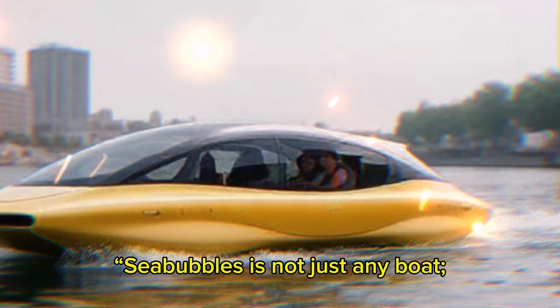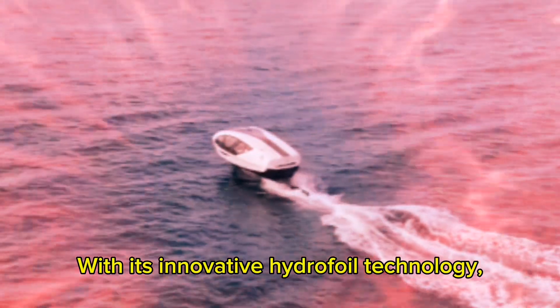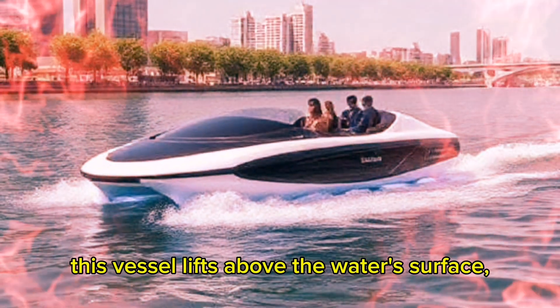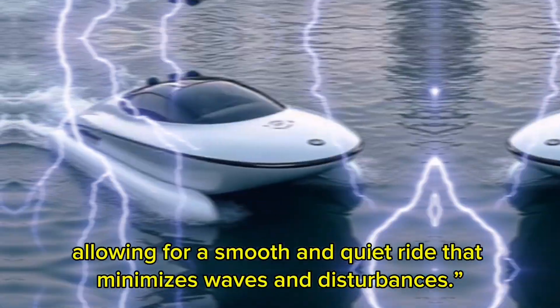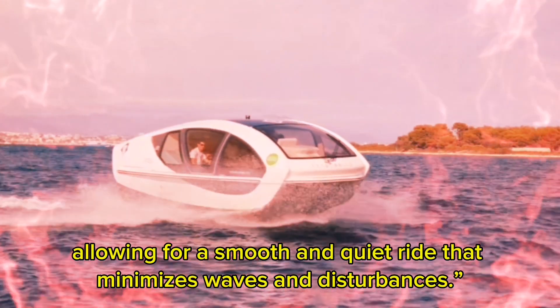Sea Bubbles is not just any boat — it's a marvel of modern engineering. With its innovative hydrofoil technology, this vessel lifts above the water's surface, allowing for a smooth and quiet ride that minimizes waves and disturbances.